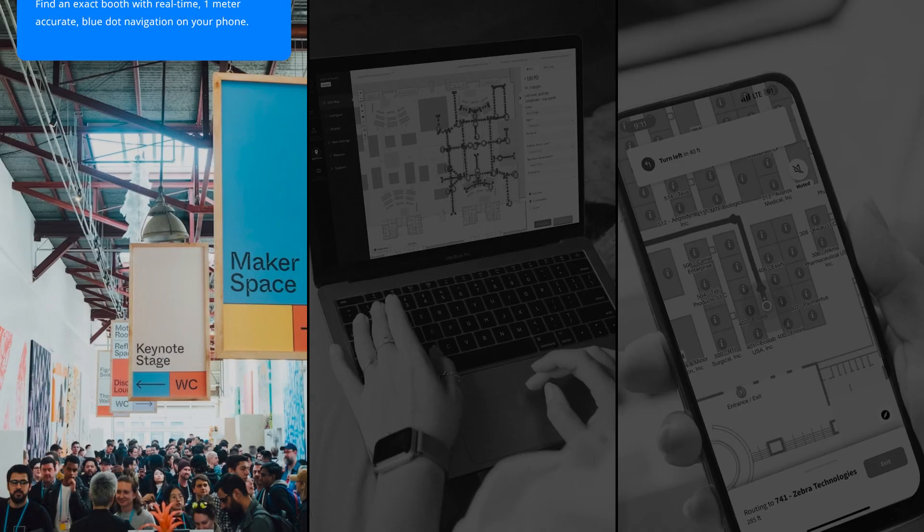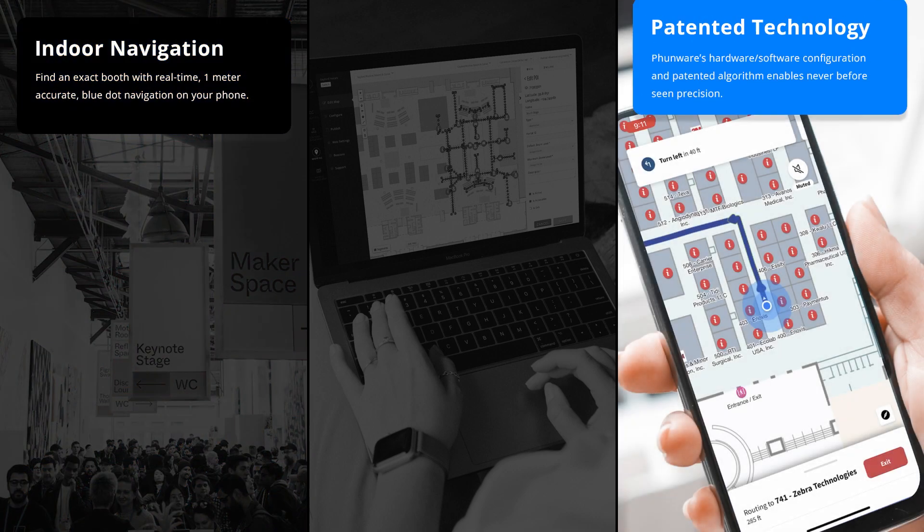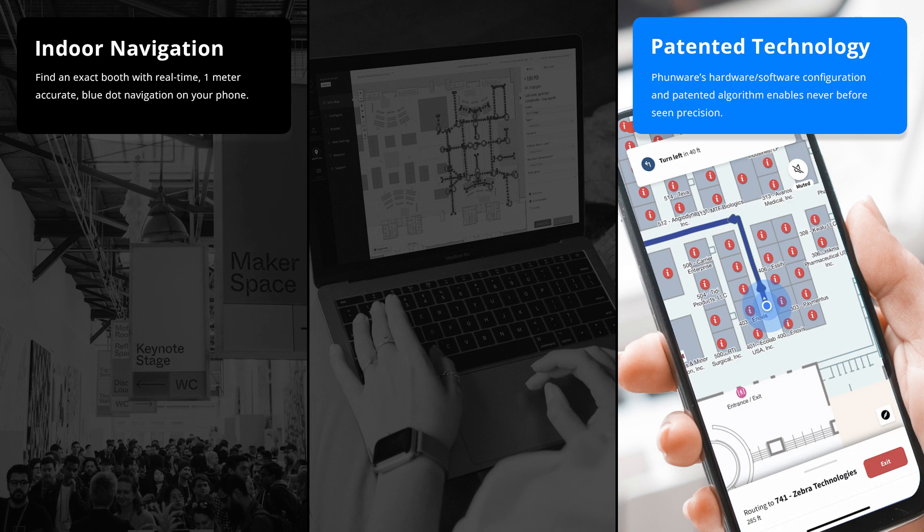Funware's all-new Convention Center Wayfinding solution takes conference attendees from the front door of the Convention Center to the exact conference booth they're looking for with real-time, one-meter accurate blue-dot navigation. Our patented algorithm enables precise indoor wayfinding, previously thought to be technically impossible in a convention space.